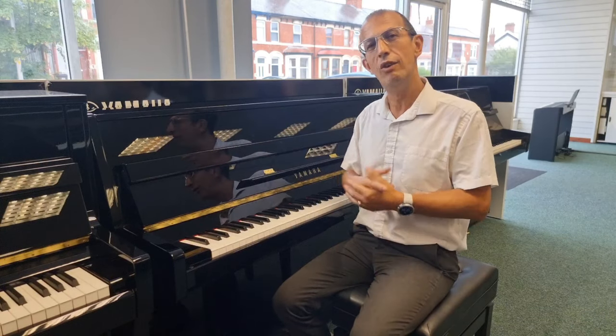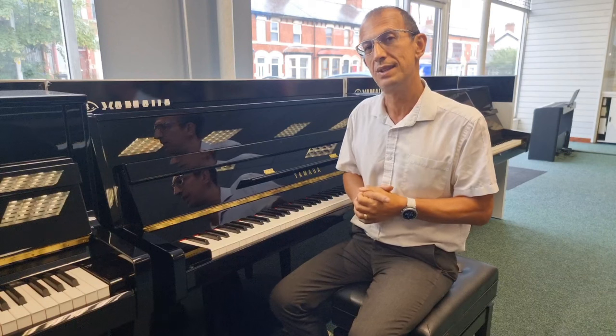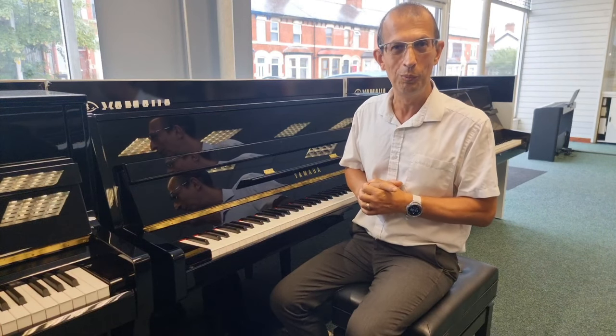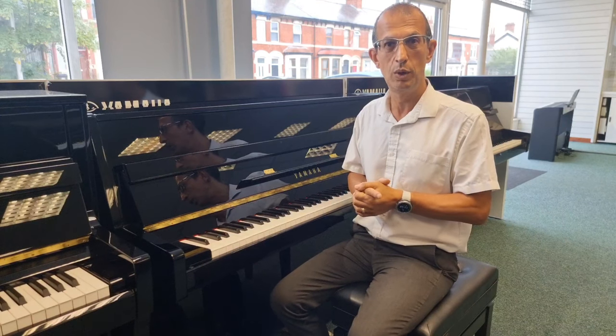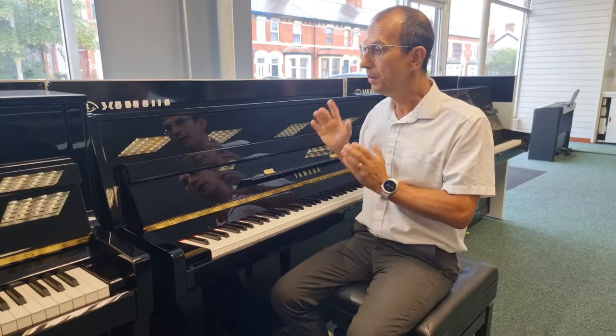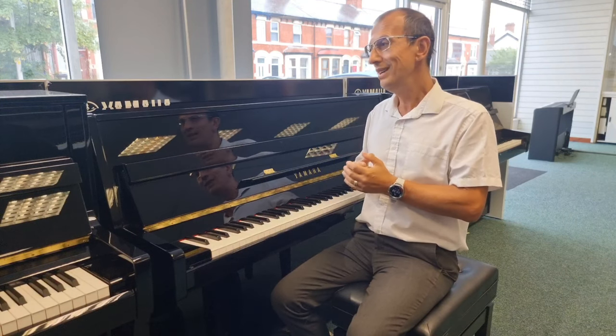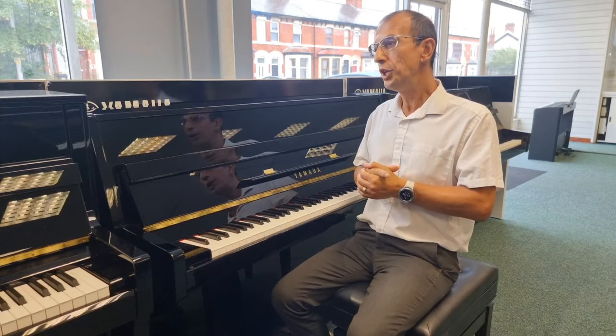Hello, my name is Barry. I'm here at Rimmies Music in Blackpool, and today I'm here with the fantastic Yamaha B1 upright piano. It's an absolutely beautiful piece of equipment, a really gorgeous piece of furniture that plays and sounds equally as good. So why should you have a Yamaha piano in your home?